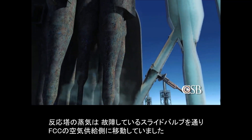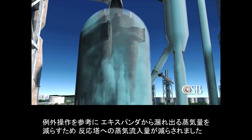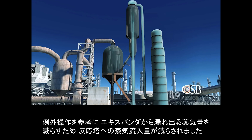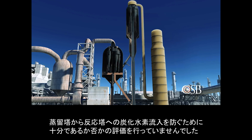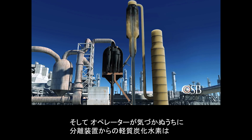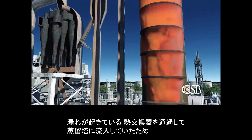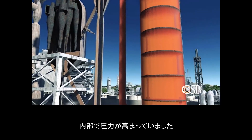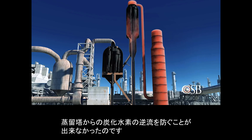Steam from the reactor had traveled through the leaking slide valve into the air side of the FCC unit. Using the variance as a guide, the flow of steam into the reactor was decreased in an attempt to reduce the amount escaping from the expander. But the variance did not evaluate whether this flow rate was sufficient to prevent hydrocarbons from flowing into the reactor from the main distillation column. And unknown to the operators, light hydrocarbons from a separate unit had flowed through a leaking heat exchanger into the main column, increasing pressure inside. With the flow of steam reduced and less pressure in the reactor, nothing could prevent the hydrocarbons from flowing back from the main distillation column.